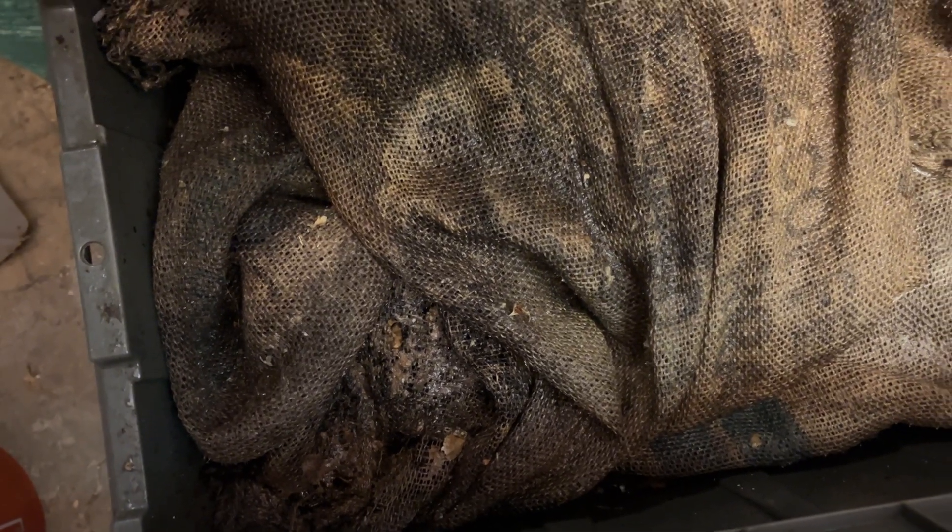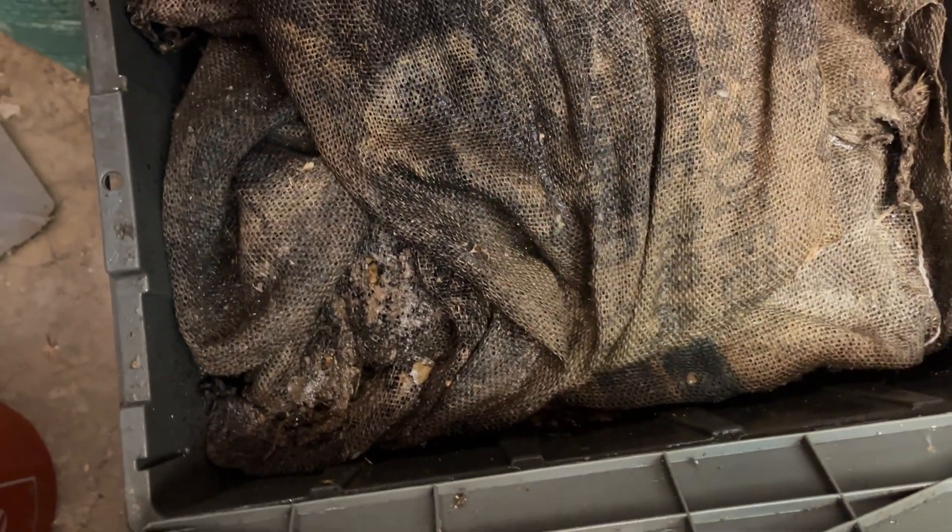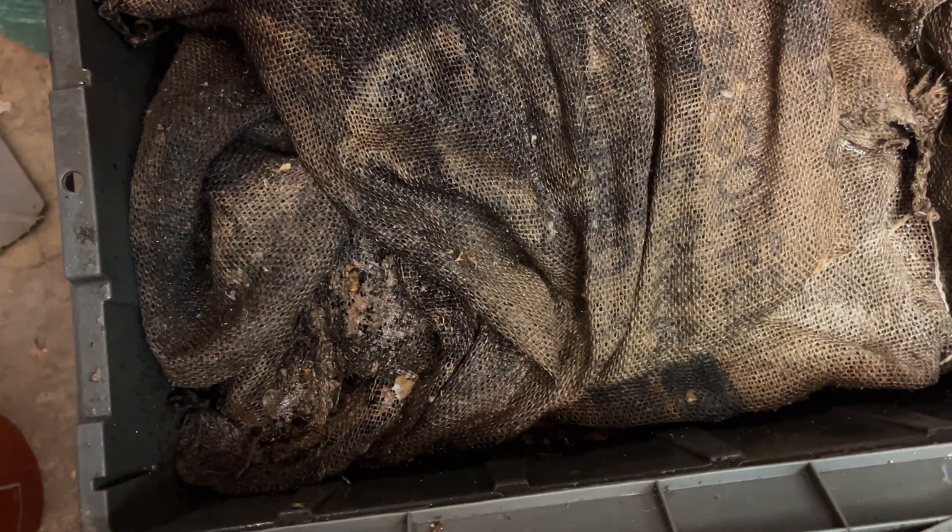Thanks for watching, thanks for being a part of this. Really excited to be here in the red wiggler bin we have, and hopefully the worms will thrive in here so that we can spread them to some of our new bins or some of the bins that are on the horizon — because I love starting new worm bins, so look forward to involving you in those adventures here soon. Thanks for watching and we'll see you in the next video.